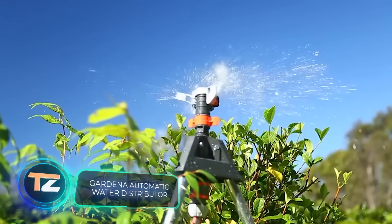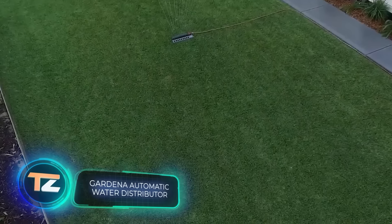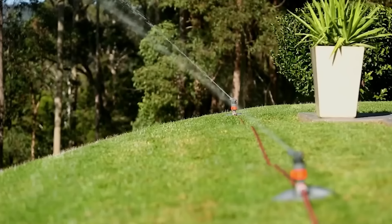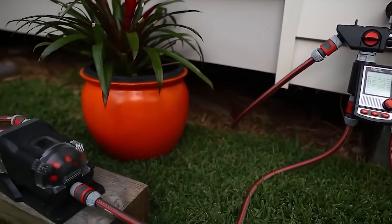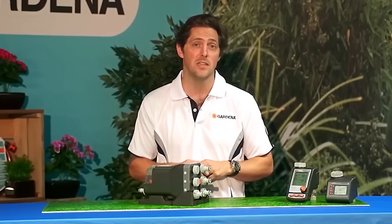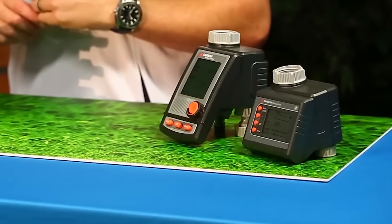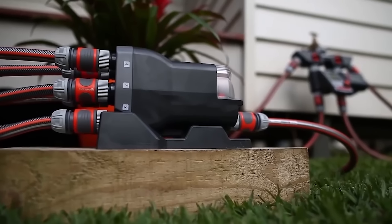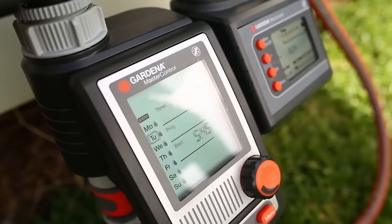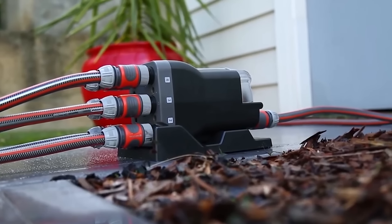A big garden needs a lot of watering, but hoses, sprinklers, and other systems can be very time-consuming. Gardena has tried to make life easier for gardeners — this company is famous for its excellent gardening equipment and is represented in more than 120 countries. This water dispenser, combined with a mini-computer, allows you to water up to six garden areas in any chosen order.